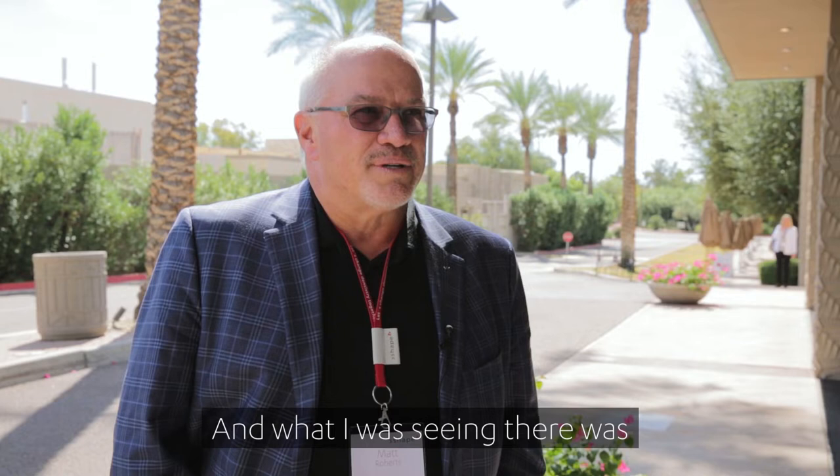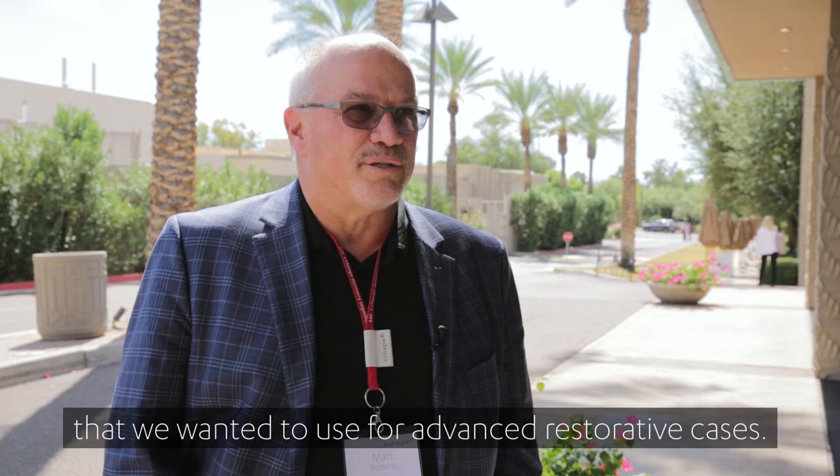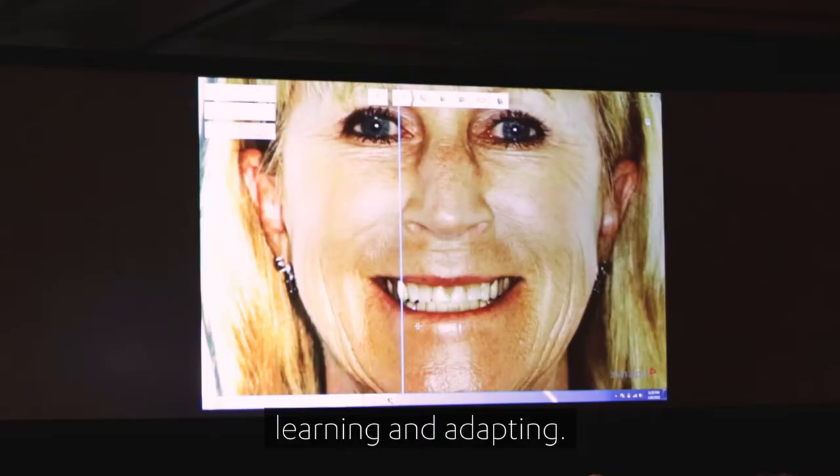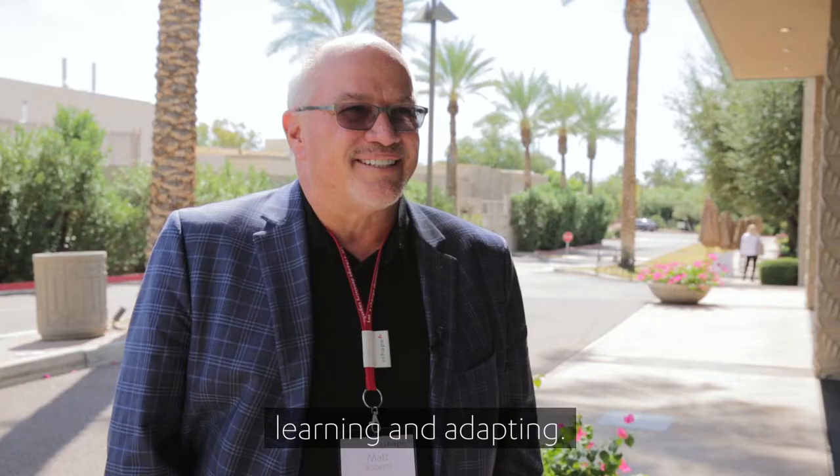What I was seeing there was a different type of technology that fit more into the type of workflow that we wanted to use for advanced restorative cases. I got a copy of the software, started integrating it and learning and adapting, and the company has improved the software greatly since then.